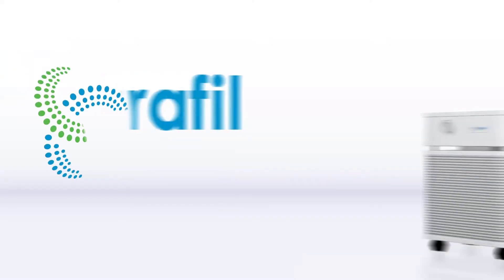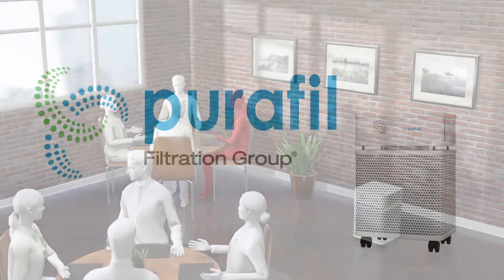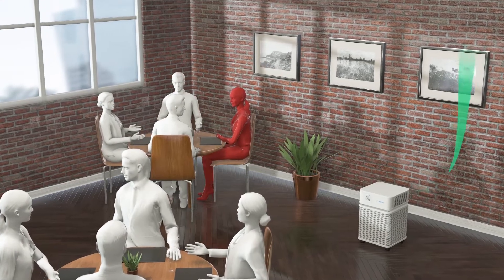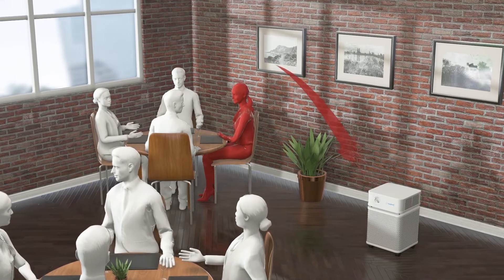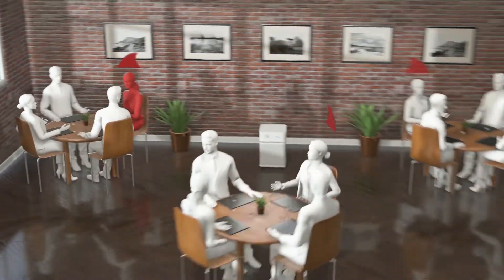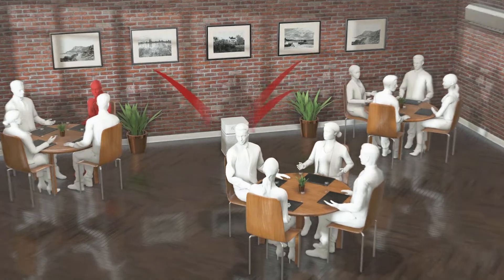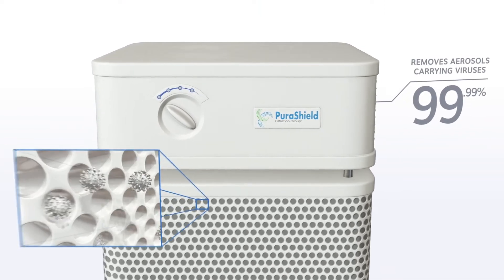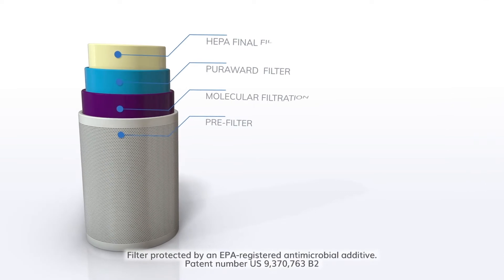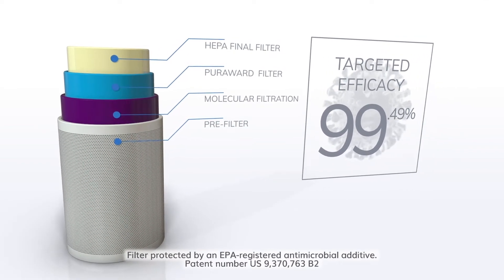This is where the PuraShield range of molecular filtration will help. The PuraShield unit quickly and effectively removes aerosols carrying many bacteria and viruses from the air, interrupting the airstream and preventing the spread of unfiltered air. PuraShield units are proven to remove 99.99% of aerosols carrying viruses, and utilize a PuraWard filter protected from many viruses, bacteria and mold using copper and silver ions.